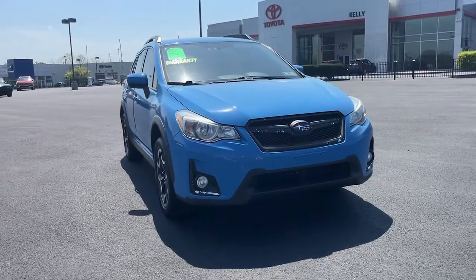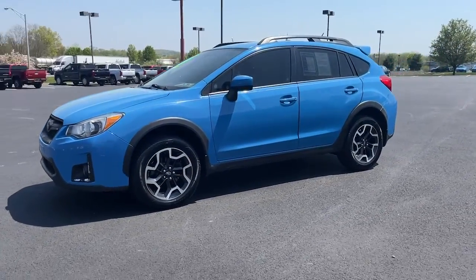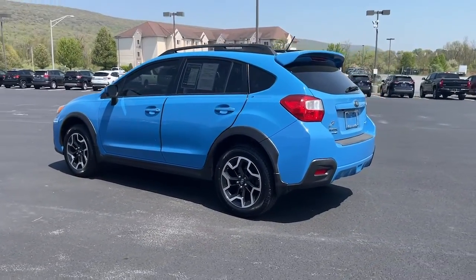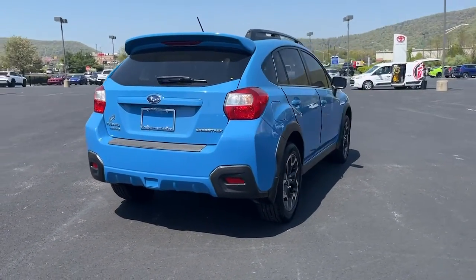Enjoy the view of this 2016 Subaru Crosstrek. With less than 150,000 miles on the odometer, this vehicle provides excellent value. Come along for a tour of this safe and connected Subaru Crosstrek. This all-wheel drive compact crossover gives you the advantages of an SUV but drives like a comfortable sedan.